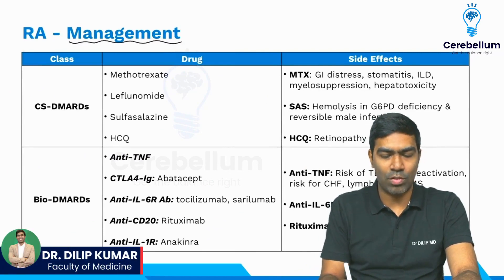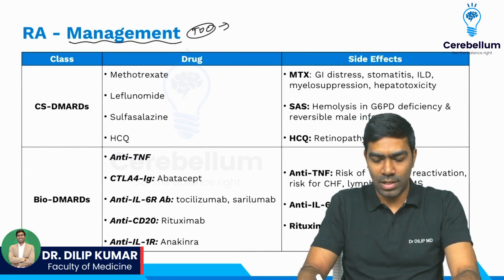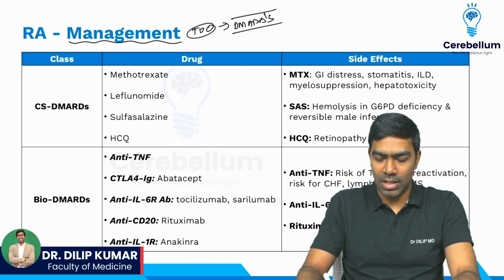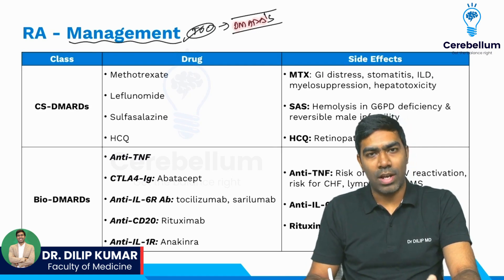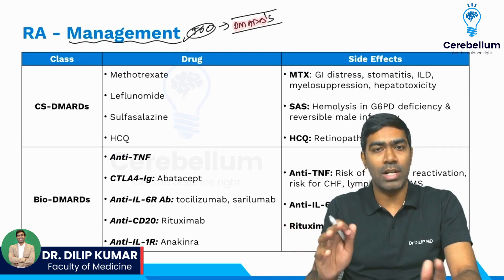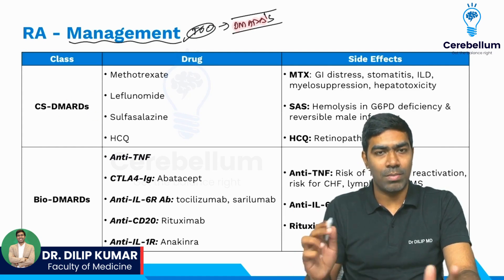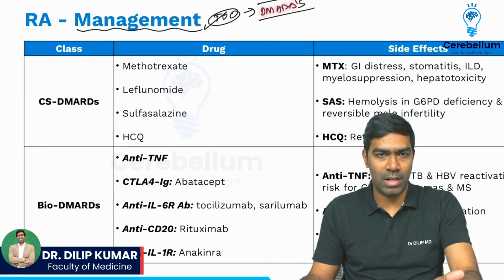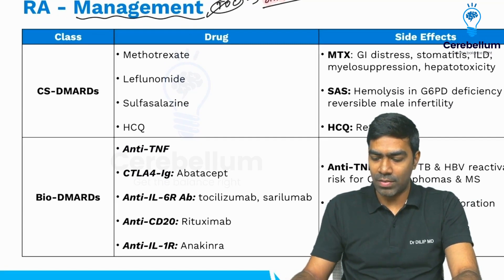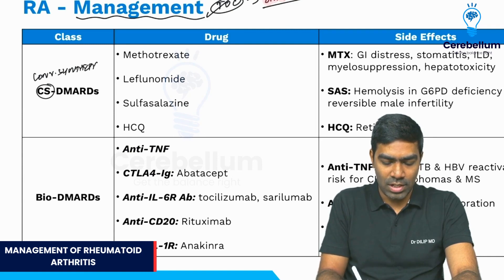Let us talk about the management aspects of rheumatoid arthritis. The treatment of choice in anyone with rheumatoid arthritis is going to be the DMARDs — disease modifying anti-rheumatic drugs. This is a long-term therapy. For acute flare or when patients are presenting for the first time, I can use corticosteroids and/or NSAIDs, but they are not DMARDs. DMARDs can be divided into three types: conventional synthetic DMARDs, biological DMARDs, and targeted synthetic DMARDs.